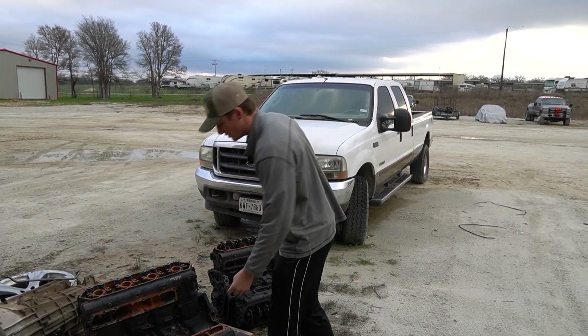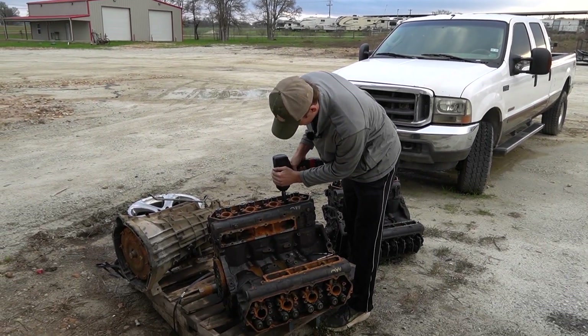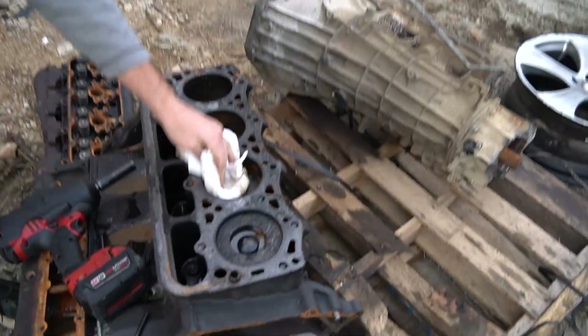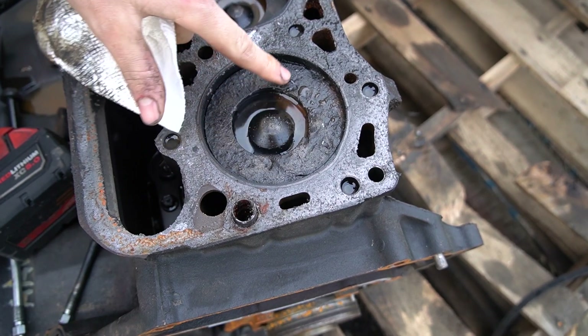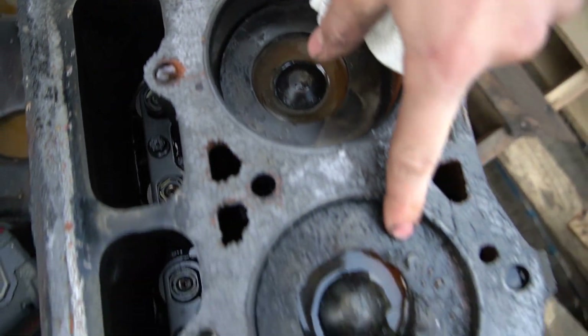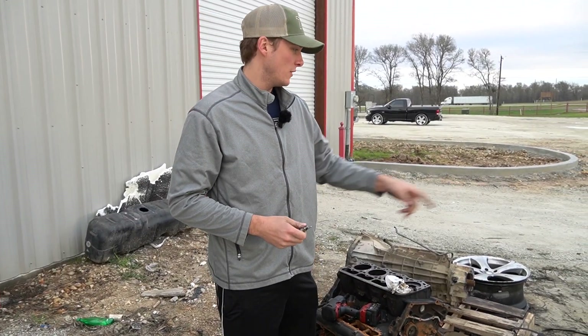I'm going to pull the head off right now and show you guys exactly what happened here. So y'all can see here what happened to this cylinder — it ate the glow plug completely and just destroyed the actual wall. This one is starting to go a little bit, but this one really got it. This is the one that actually broke off in the hole, and that's exactly what happened to that motor over there as well.